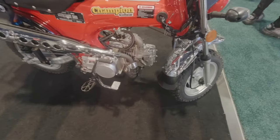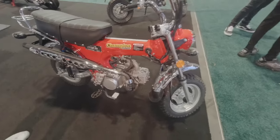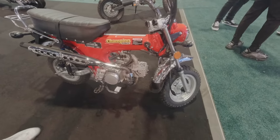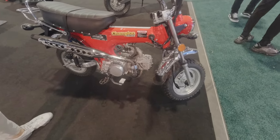That's a 125cc gas motor, semi-automatic, four-speed. So when you say semi-automatic, there's no clutch — you just hit it and it changes gears on its own. Yes, sir.